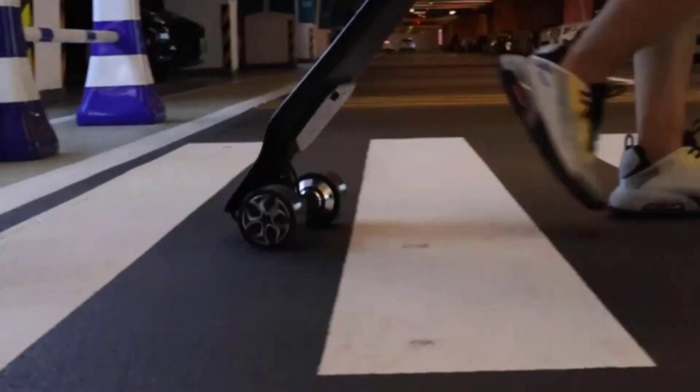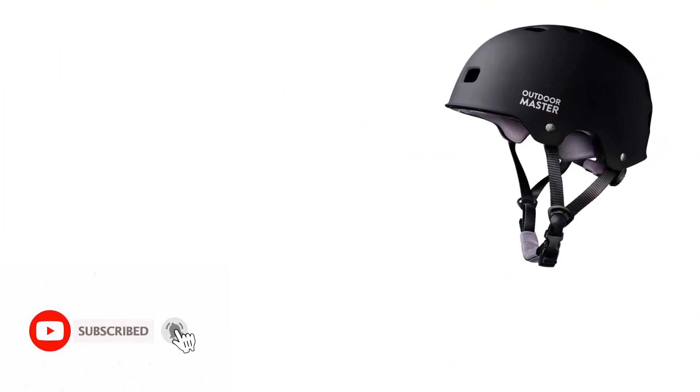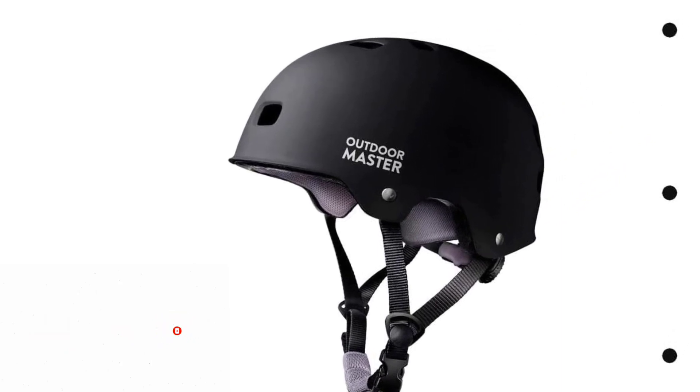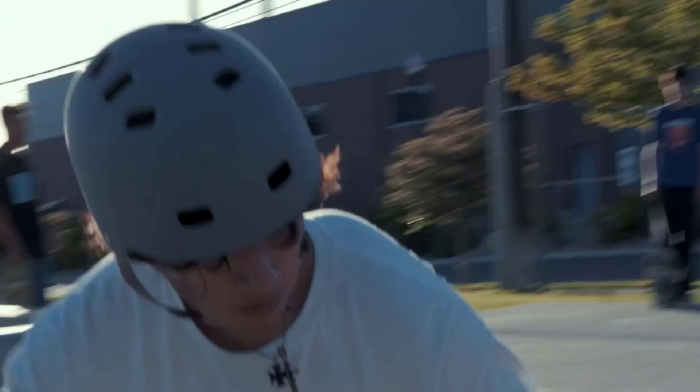Designed for multi-sport enthusiasts, this helmet boasts a smooth ventilation system providing optimal airflow for activities like skating, cycling, BMX, and more. The double-adjustment system, including a well-attached adjustment dial and a skin-friendly adjustable chin strap, ensures the best fit and maximum comfort.